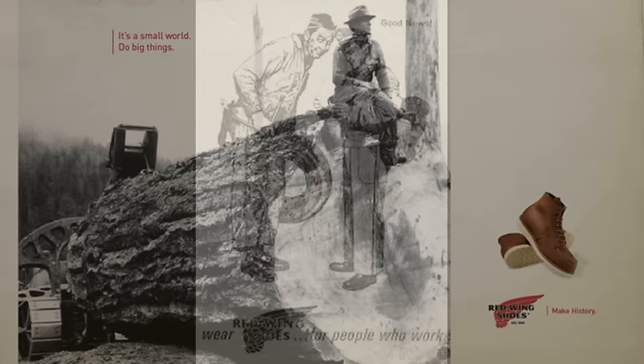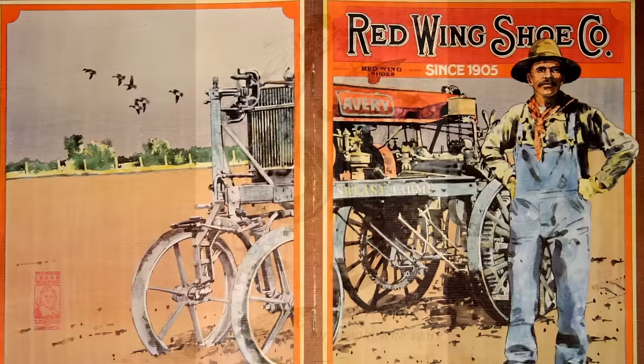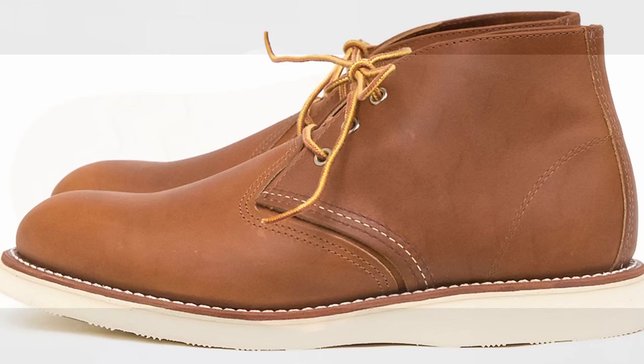Red Wing was the first company to make shoes specifically for the job you were doing. They made shoes for postmen, military boots, shoes for farmers, for factory workers, even 99-cent boots during the Depression era so those people could have something to stand in while they did their jobs. They were also the first company to use a synthetic sole, pioneering things like the Christie Wedge, which was meant for farmers so they didn't track manure and dirt and mud all over the place while still getting good grip.